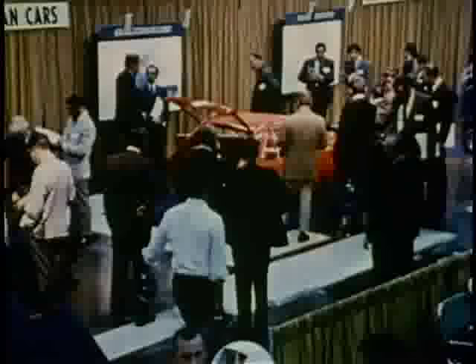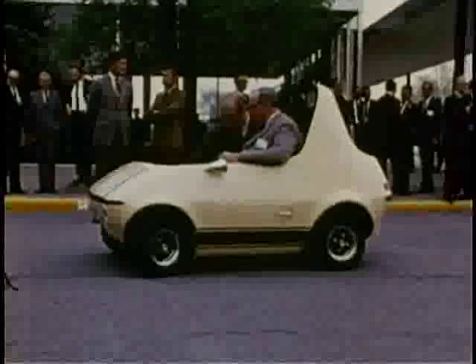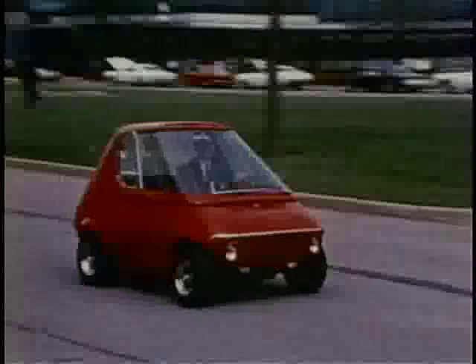Another continuing stimulus to vehicle research is metropolitan traffic congestion. One approach taken is the development of special purpose vehicles. These vehicles might utilize electric power, small gasoline engines, or a combination of gas and electric power. Some special purpose vehicles under study are relatively low-speed performers that wouldn't mix in freeway or boulevard traffic — they would be handy for a run to the supermarket, school, or perhaps the golf club.